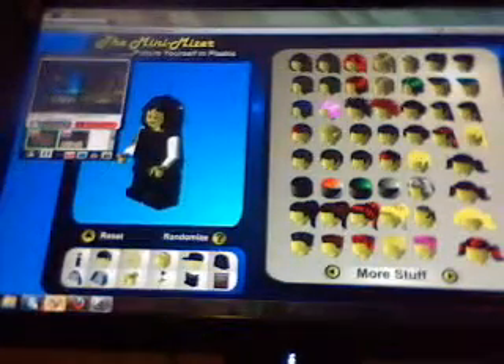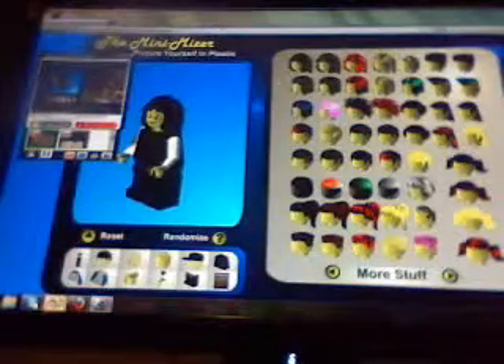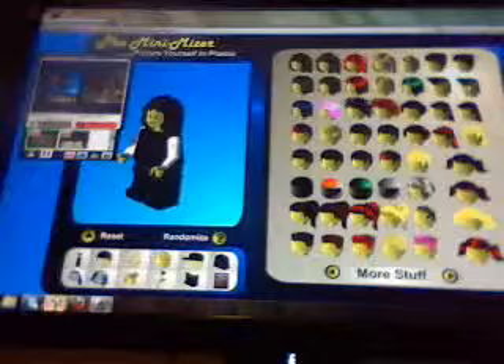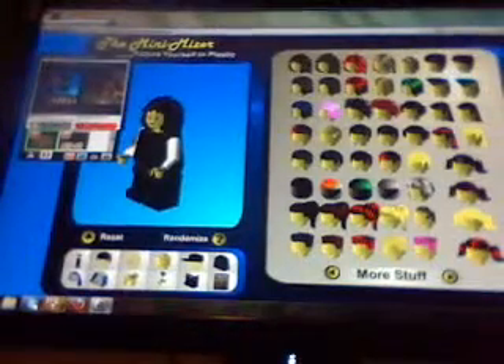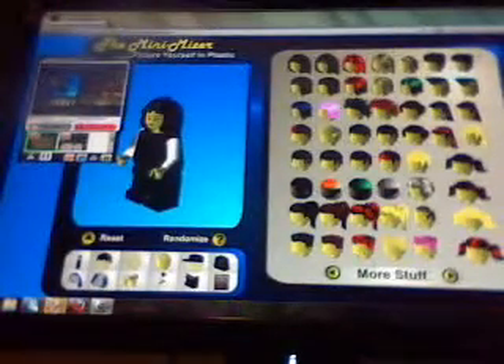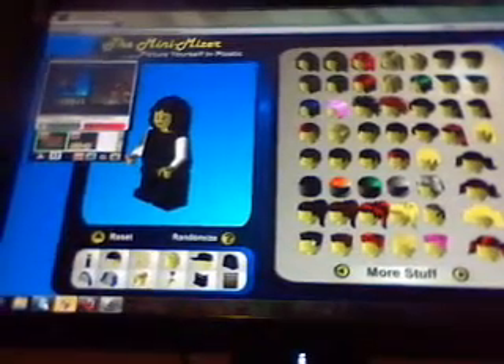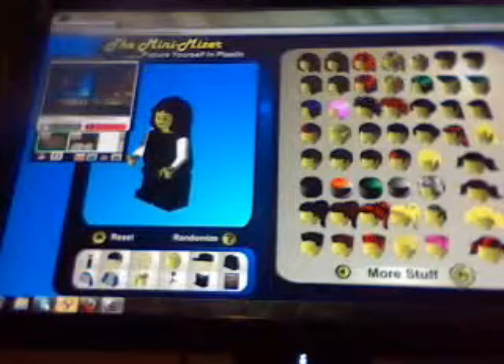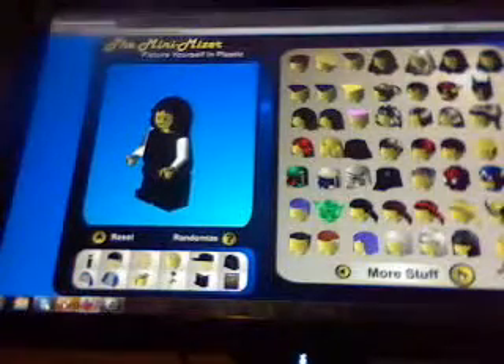Okay, this is the person right now and I'm going to pick a hairdo. I'm just going to make a person. How about Polly D from Jersey Shore? Oh, there's more stuff — whoa.